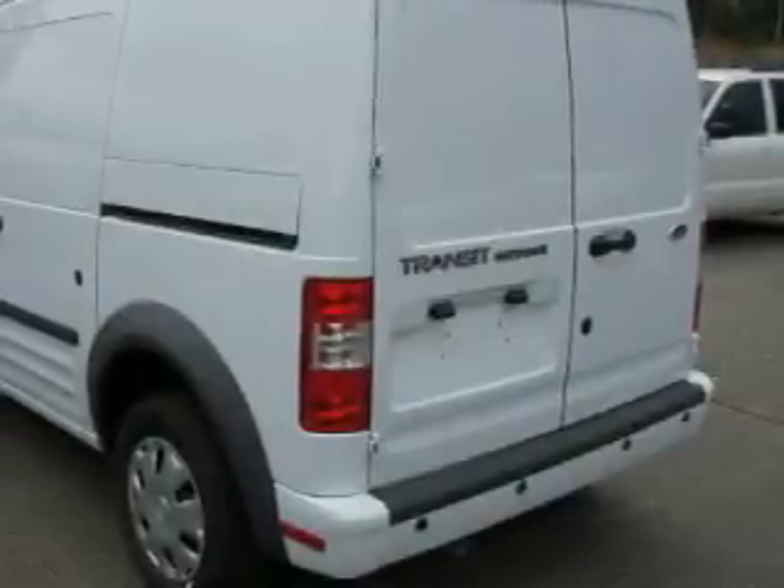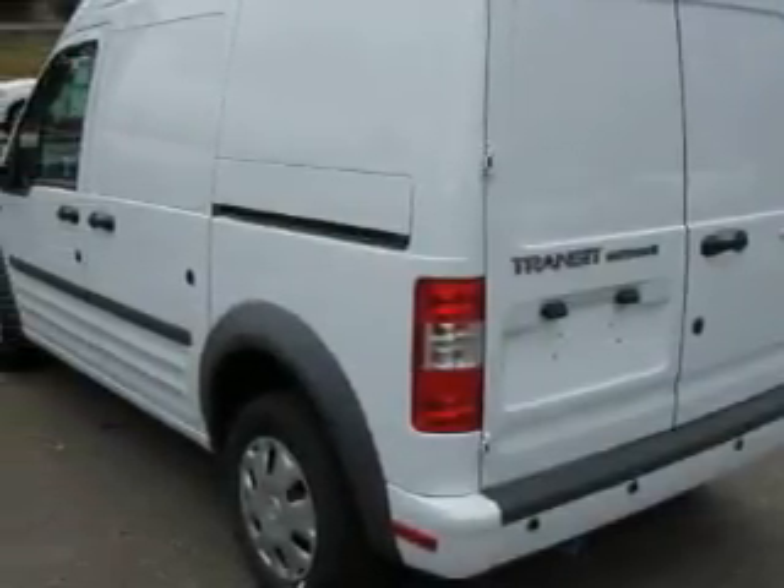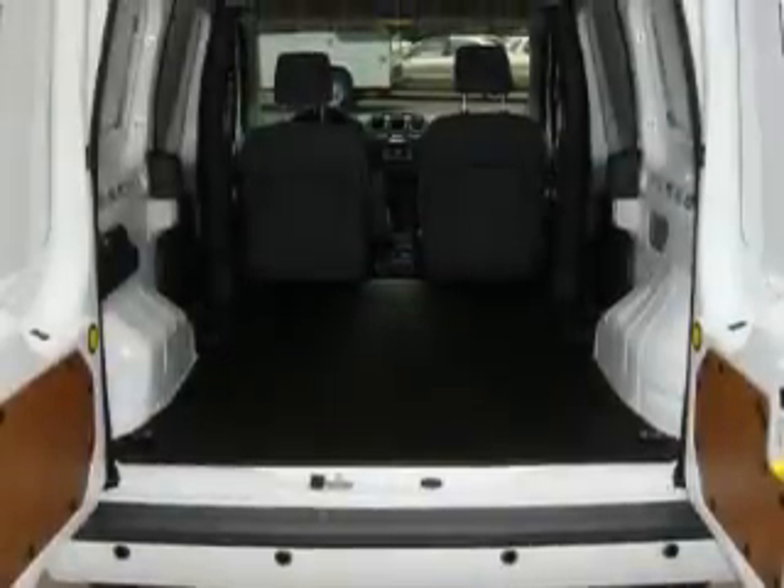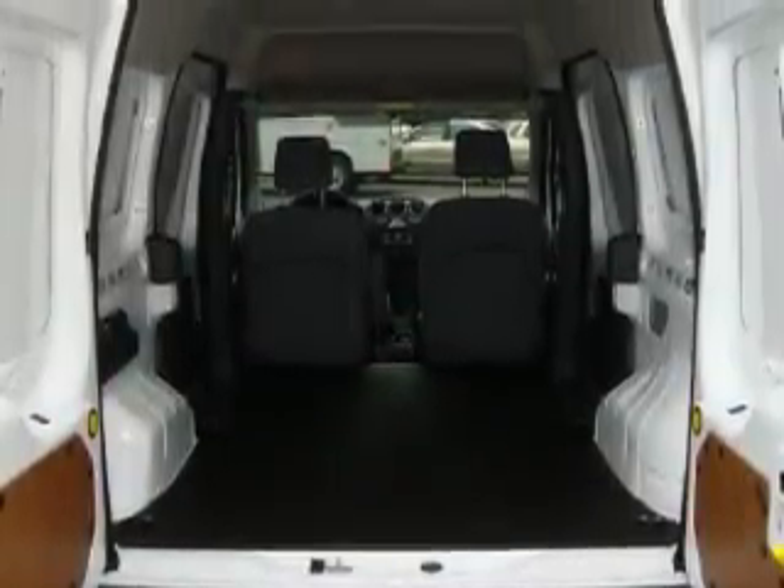Its top features include cruise control, passenger and driver side sliding doors, a CD player, a low-tire pressure indicator, an anti-lock braking system, and this vehicle's stylish design always looks great.